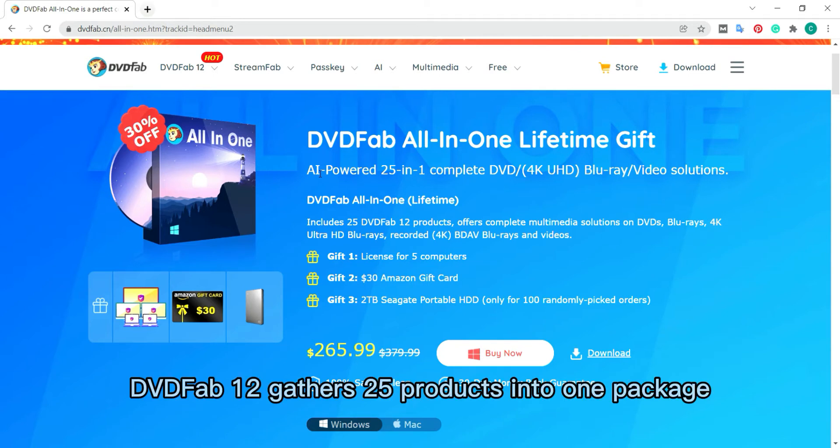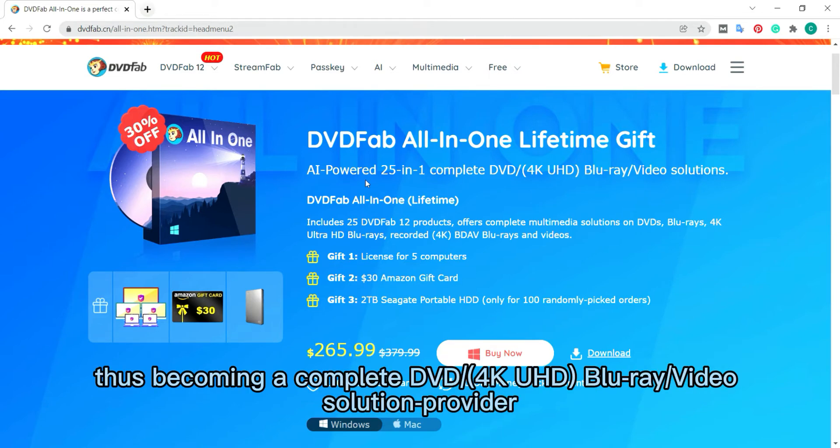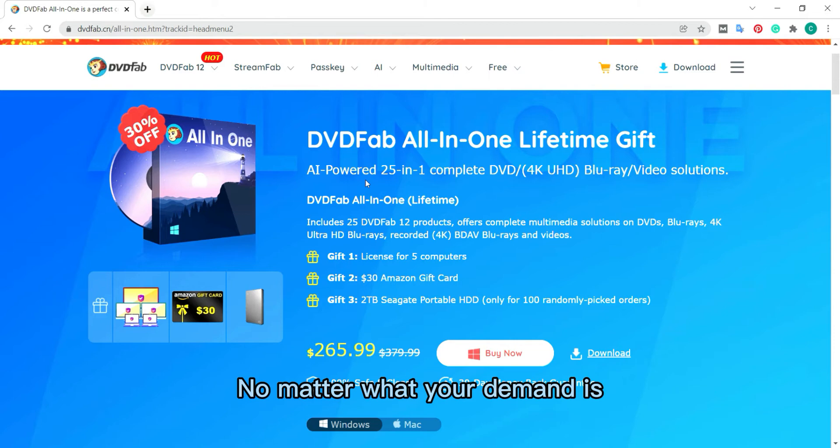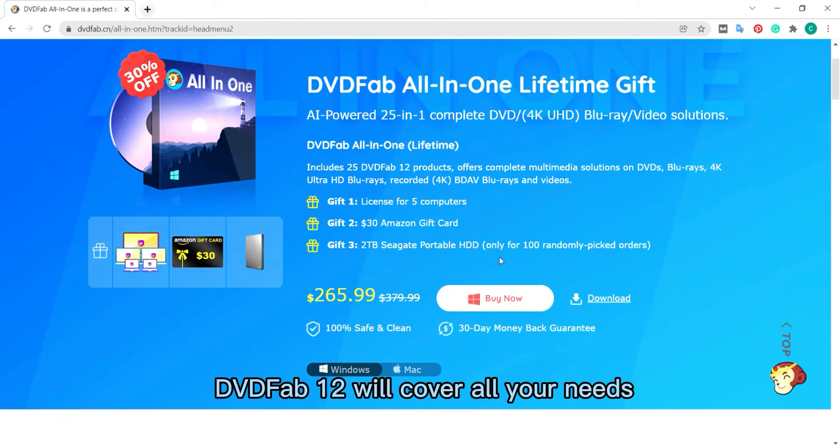DVDFab 12 gathers 25 products into one package, thus becoming a complete DVD or 4K UHD Blu-ray or video solution provider. No matter what your demand is, DVDFab 12 will cover all units.